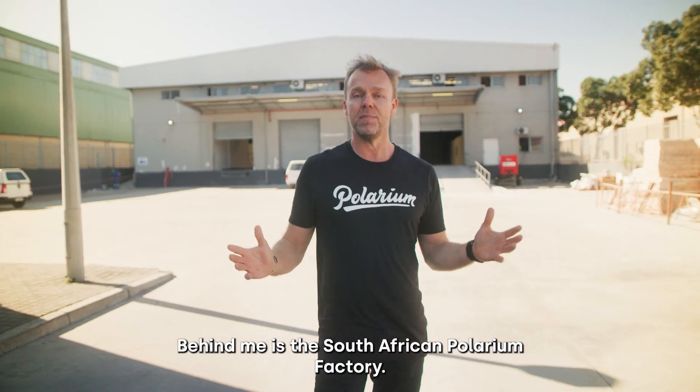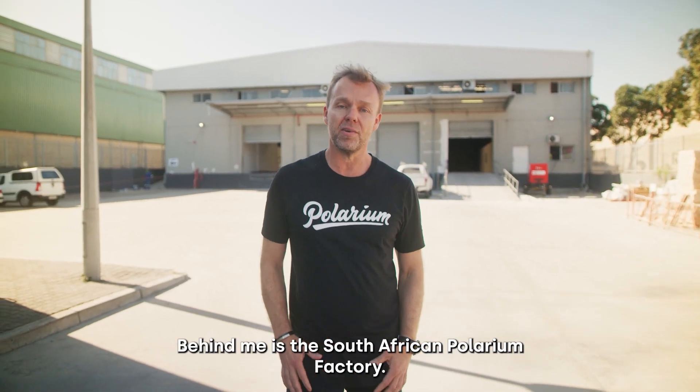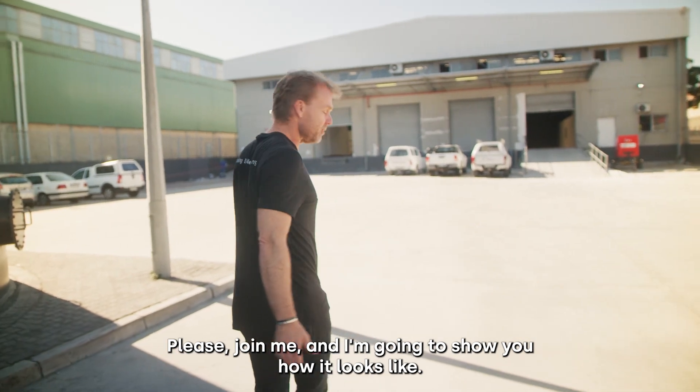Hi, I am Stefan. Behind me is the South African Polarium factory. Please join me and I'm going to show you how it looks like.